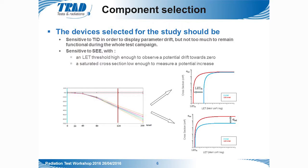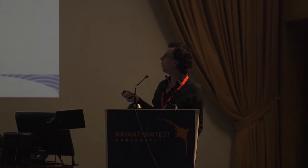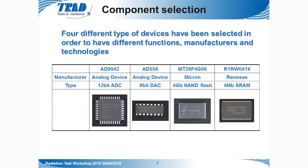For device selection, we needed devices sensitive to TID — sensitive enough to display parameter drift, but not so much as to lose functionality during the whole campaign. Those devices also needed to be sensitive to SEE, with a threshold high enough to observe a potential drift towards zero and a saturated cross-section low enough to measure a potential increase. Based on publications and our in-house tested database, we selected four devices with different functions, manufacturers, and technologies.